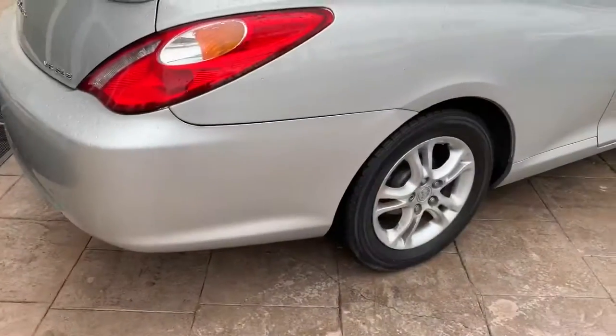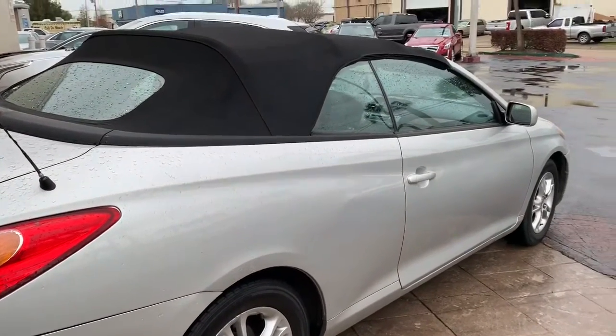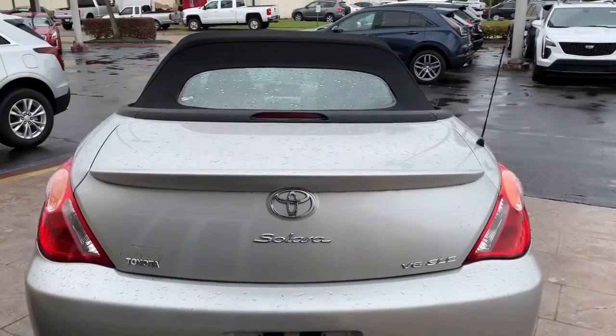I wanted to go over the outside and the inside with you and just show you some of the imperfections that we did see while we were videoing the car. It is a great vehicle and right now it's listed for $4,995.